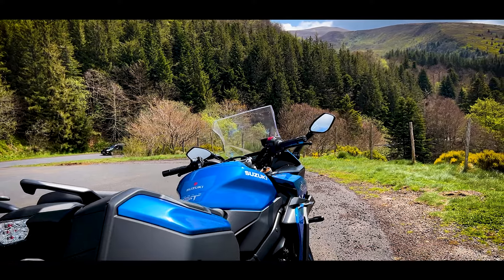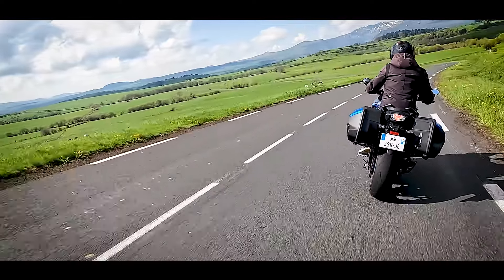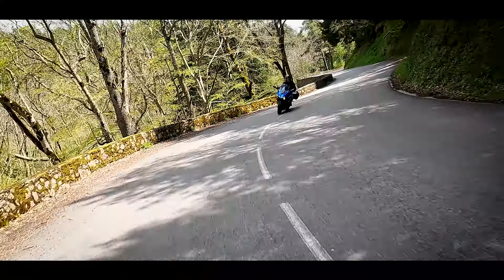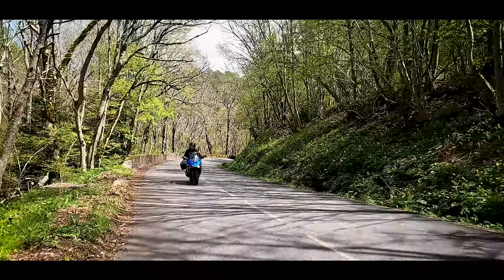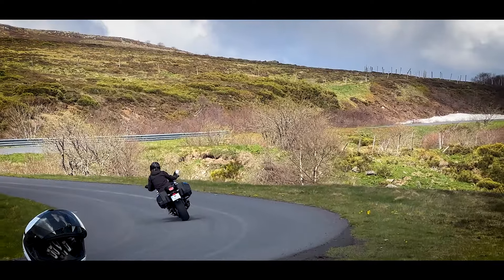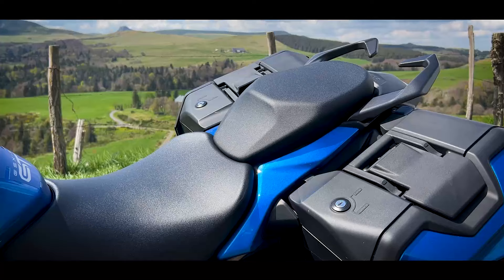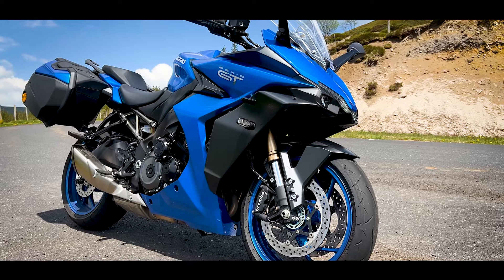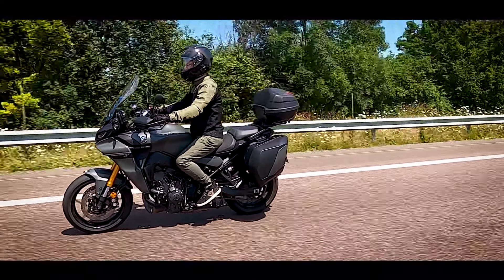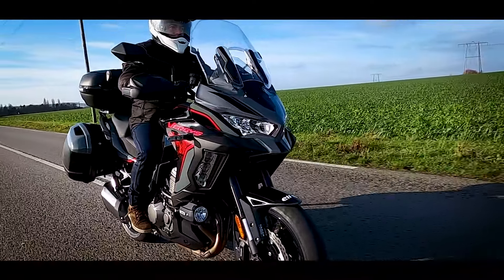On est vraiment plus dans une sport GT qu'une vraie routière. Sur le marché, il n'en existe plus beaucoup dans cette catégorie 1000 cm³ : il n'y a bien que la Kawasaki Z1000SX ou cette Suzuki GSX-1000 GT. Sinon, il faut monter directement sur des 1250 RT, d'autant que les FJR 1300 ont disparu du catalogue Yamaha. Si vous voulez rester sur des 1000 cm³, vous devrez vous tourner vers des trails routiers comme la Tracer 9 GT, une Versys 1000, voire une V-Strom pour rester chez Suzuki.